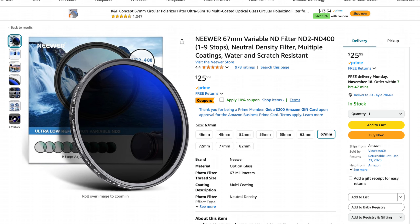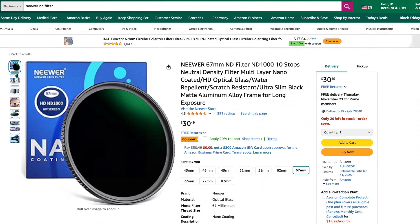Some of these K&F filters can be on the pricier side, so I know that newer and different manufacturers have some cheaper ND filters as well. You can try those out, see how you like it, and if you enjoy working with ND filters then set aside money to invest in the more expensive ones — because they're ultimately going to give you better image quality and are going to be a lot sturdier.